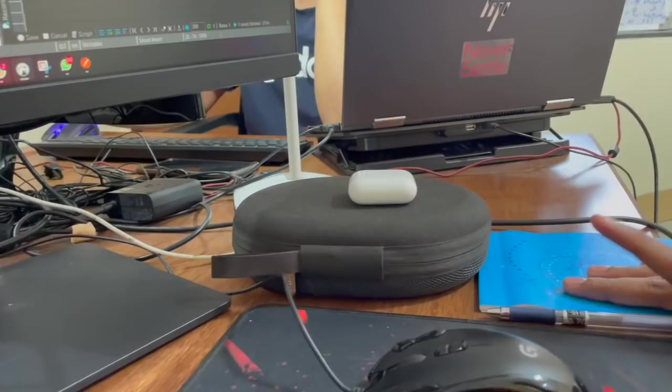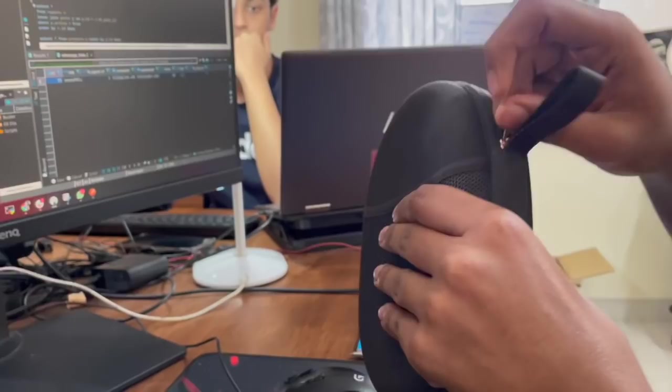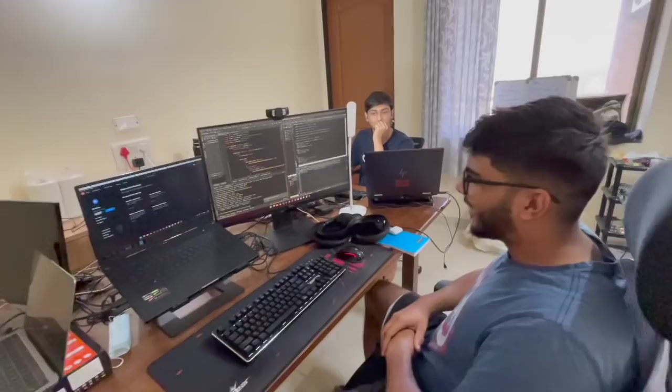These are primarily my two sources of audio. I have just the normal AirPods here, and this is every coder's dream — these are the Sony XM4s. They're noise cancelling, so I don't have to hear anyone on the team while I'm coding. Really useful for that. That's my setup — hope you guys liked it. Kenan has the fanciest setup among everyone else.